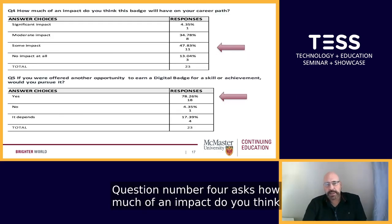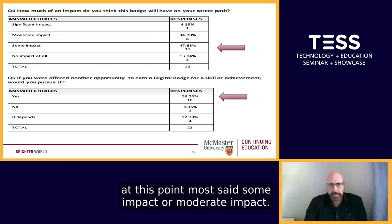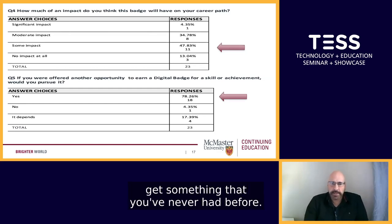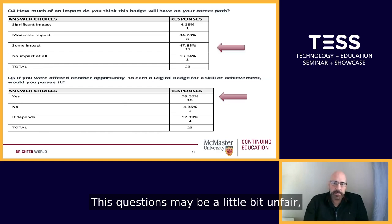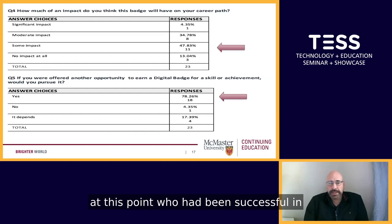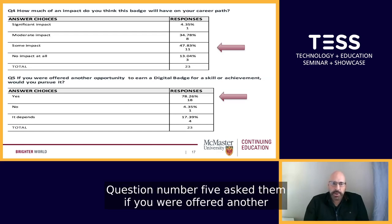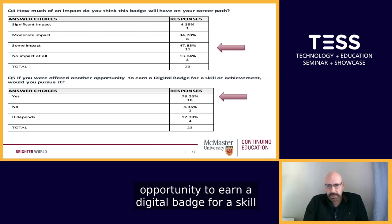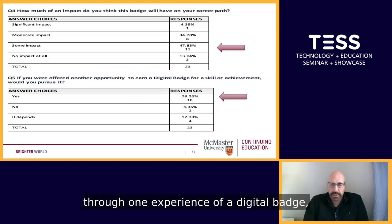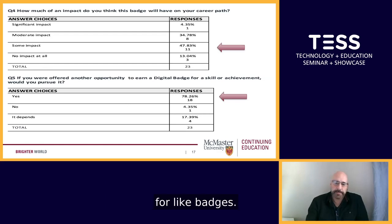Question number four asked: how much of an impact do you think this badge will have on your career path? Most said some impact or moderate impact. Not knowing exactly what you have when you first get something you've never had before, this question may be a little bit unfair. But clearly the students who had been successful in acquiring the badge felt there would be some moderate impact. Question number five asked: if you were offered another opportunity to earn a digital badge for a skill or achievement, would you pursue it? After having gone through one experience of a digital badge, the majority would certainly pursue other opportunities for like badges.